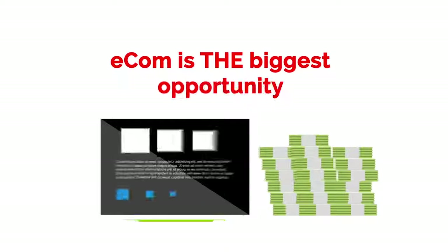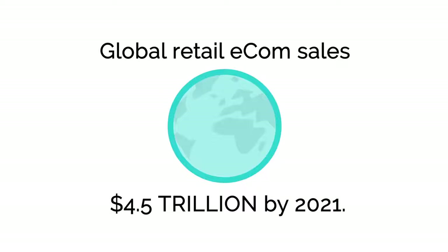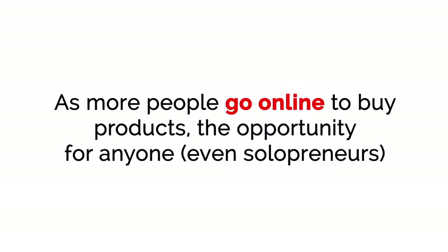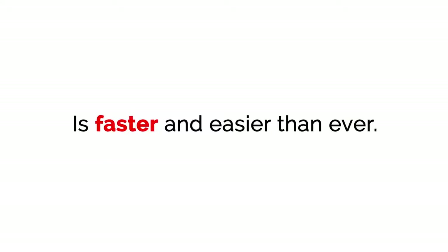Right now, e-com is the biggest opportunity for making money online. Global retail e-com sales are on pace to continue to grow to $4.5 trillion by 2021. As more people go online to buy products, the opportunity for anyone, even solopreneurs, to go out and make five figures, six figures, and even seven figures and beyond with e-com is faster and easier than ever.